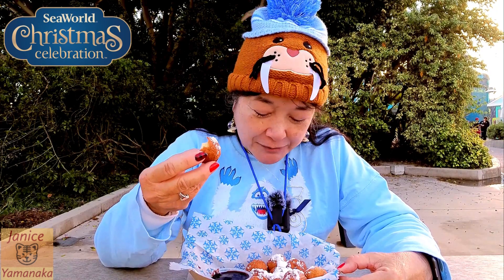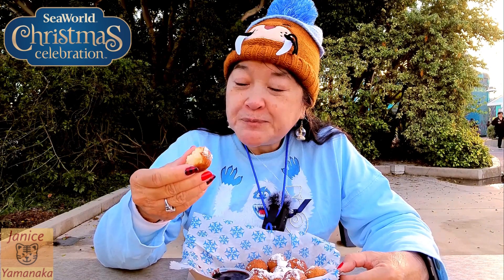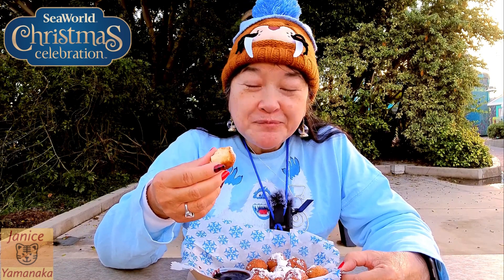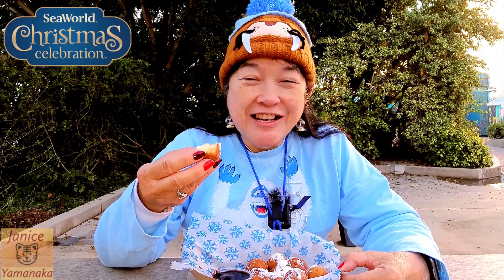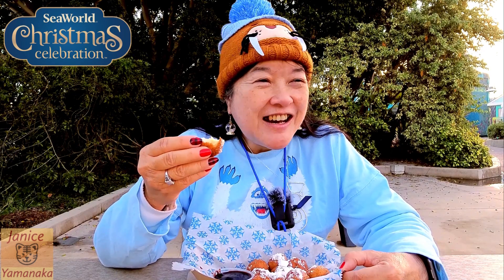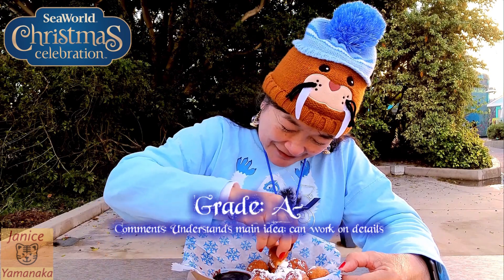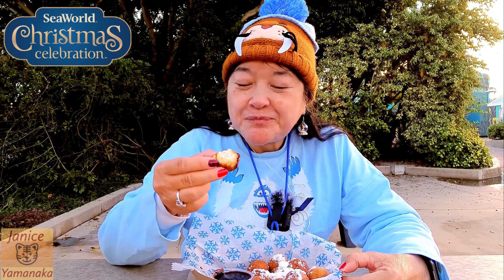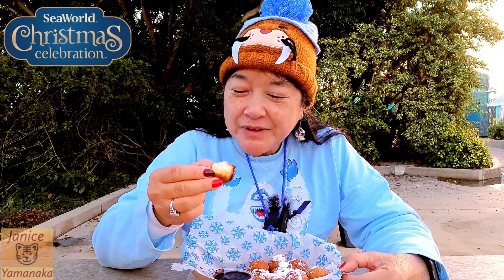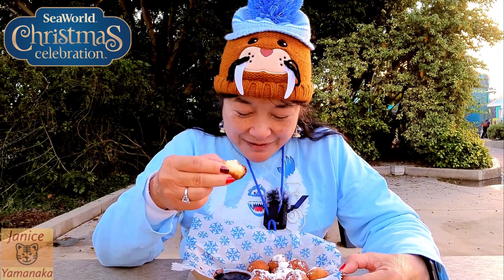Let's see, what am I going to give them? I'm going to give it an A minus. I think the sauce could have been a little richer, but yeah, they do taste good.